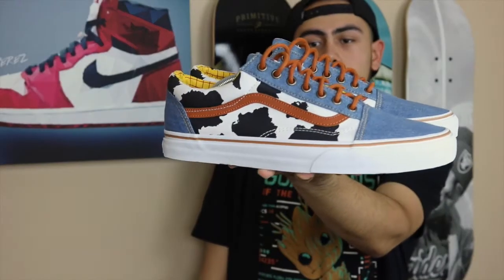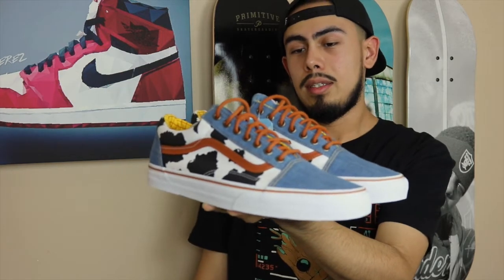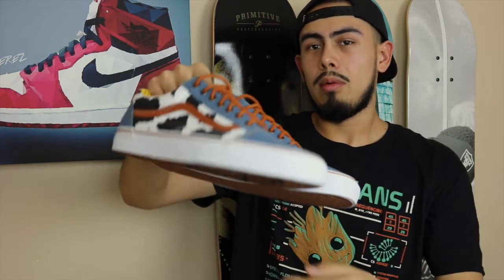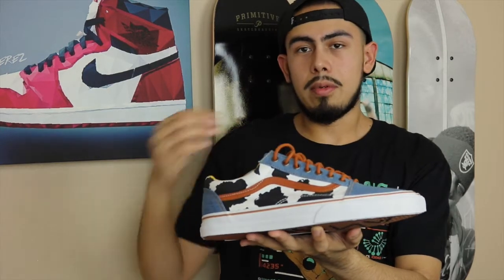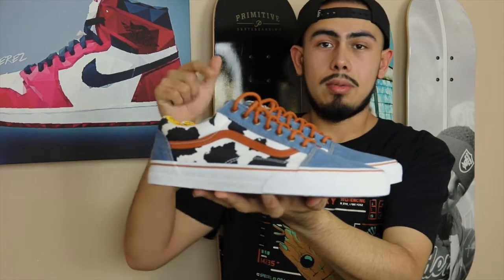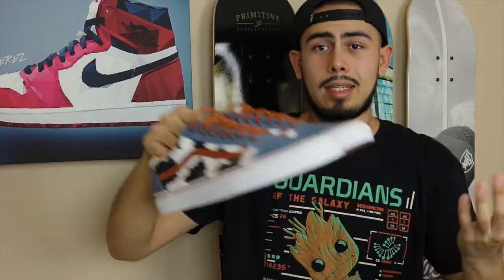Before the detailed review — in my opinion this is the best release out of the whole collection. It's the cleanest and most wearable one, even though it has a bit of a wild color pattern. In person they look really really good. I threw them on feet really quick — every other pair like the Buzz Lightyear one is super bright, wasn't really feeling it. There are some black ones that look okay, but this one here is definitely the favorite out of the whole collection.